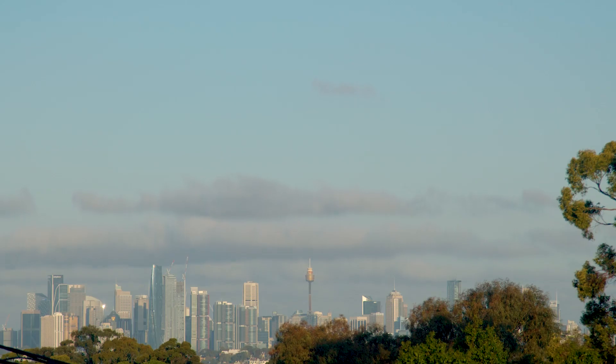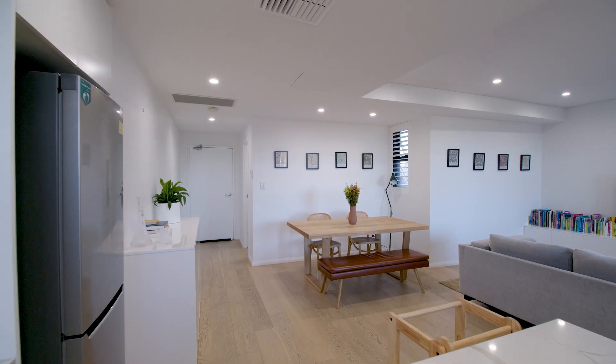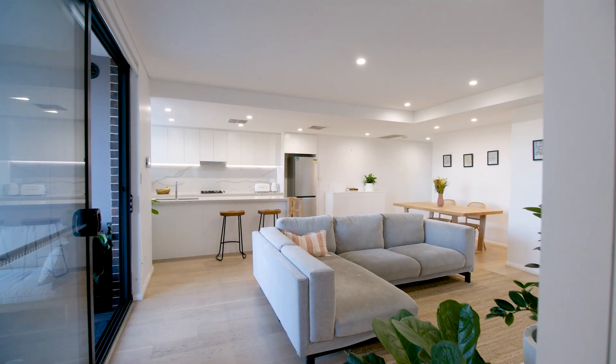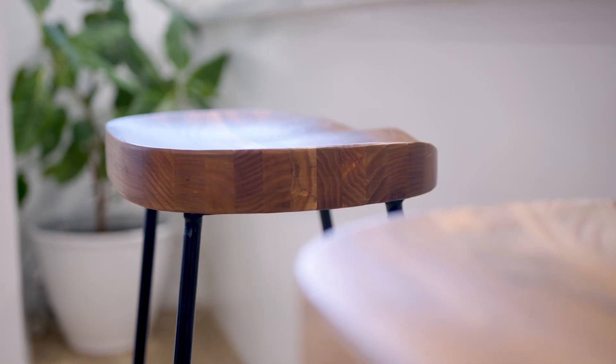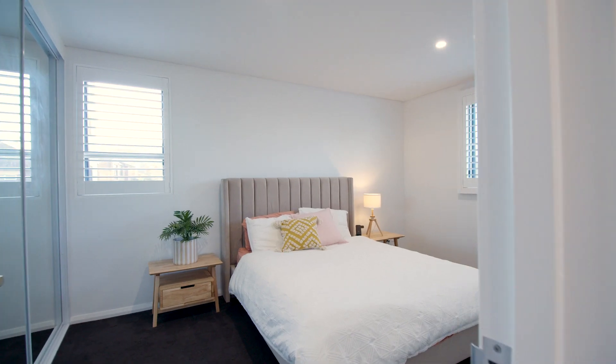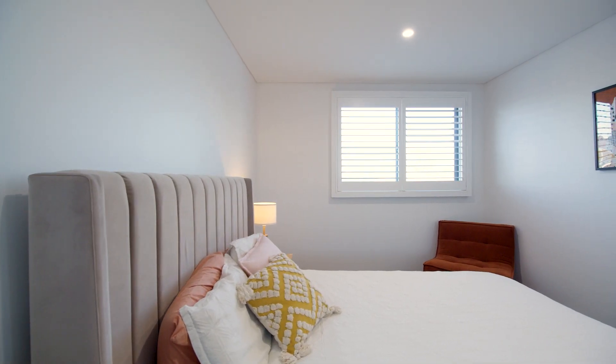Immerse yourself in the breathtaking views of the city skyline, a sight to behold day and night. Every detail has been meticulously crafted with premium finishes throughout, ensuring a blend of style and sophistication. This high-quality development reflects the commitment to excellence in design and construction.